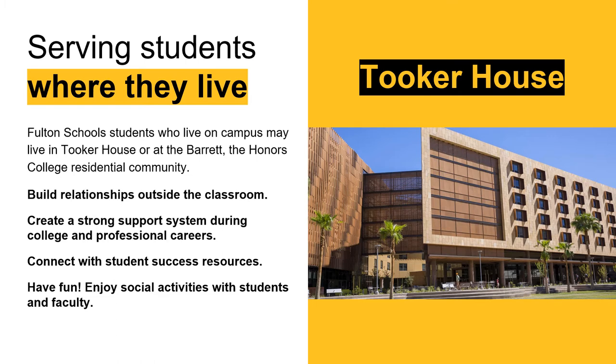Students in the computer science program are located at the Tempe campus, which is both their academic and residential home. First-year freshmen are expected to live on campus their first year, and our computer science students are currently registering for housing in the Tooker House. Tooker House is the residential hall for all of the engineering and computer science disciplines, and we are also expanding to University House for the 2020-2021 academic year. Students that are part of Barrett the Honors College live in Barrett Housing, but are given the opportunity to live on an engineering-specific floor if they choose.